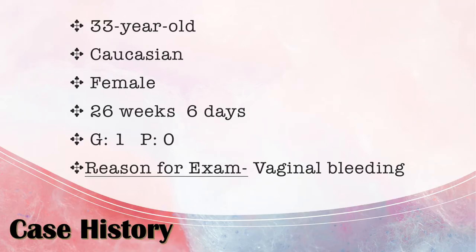My patient was a 33-year-old Caucasian female. She was 26 weeks and six days pregnant, a gravida one para zero, so this was her first and only pregnancy, and the reason for this exam was vaginal bleeding. She hadn't had any previous exams before this day, but on this day she had three different exams performed: a transvaginal, a pregnant uterus limited, and a fetal age limited — basically to diagnose the previa and to estimate the fetal age.